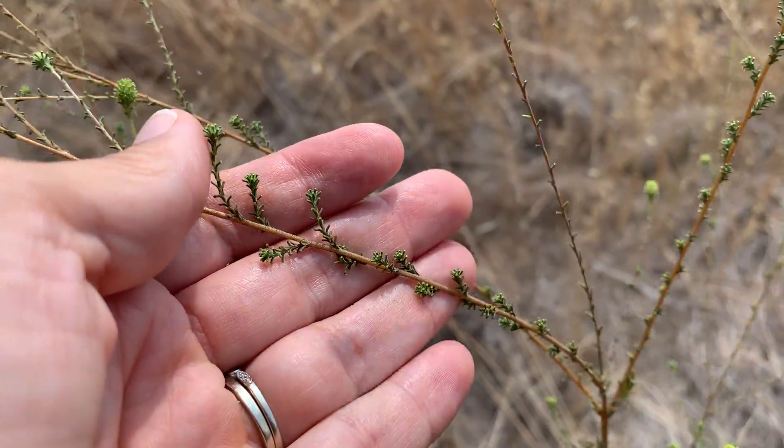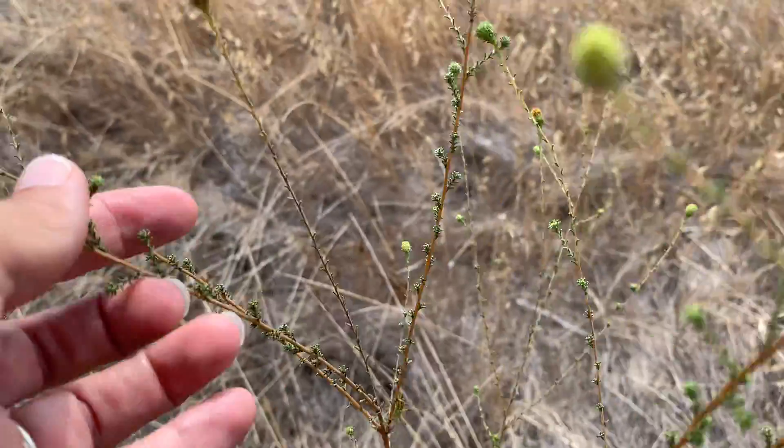Holocarpha virgeta elongata is the only Holocarpha in San Diego County.